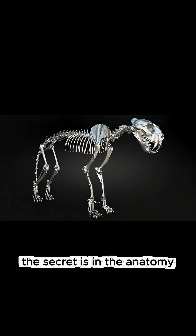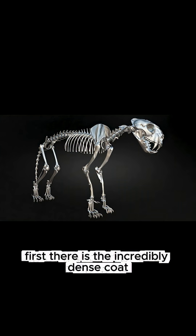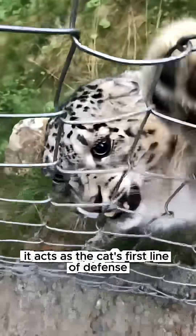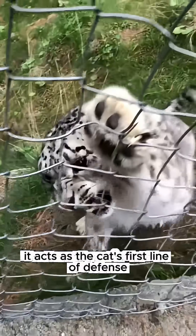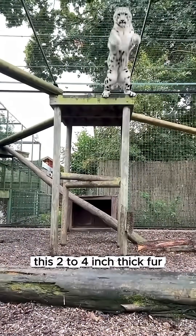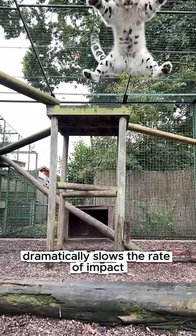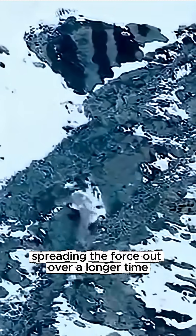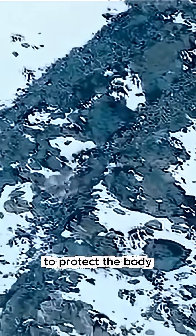The secret is in the anatomy. First, there is the incredibly dense coat. It's not just for warmth — it acts as the cat's first line of defense, a powerful natural airbag. This 2–4 inch thick fur dramatically slows the rate of impact, spreading the force out over a longer time to protect the body beneath.